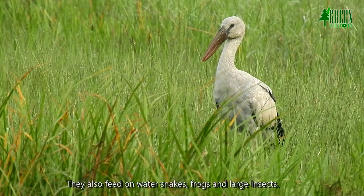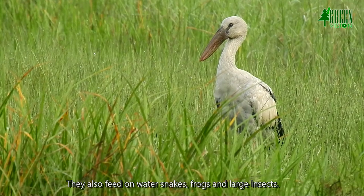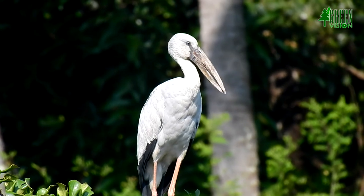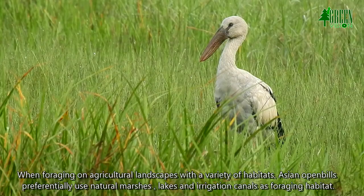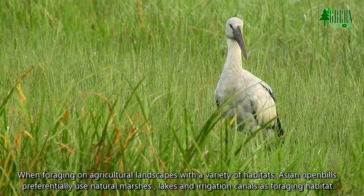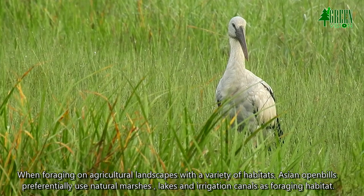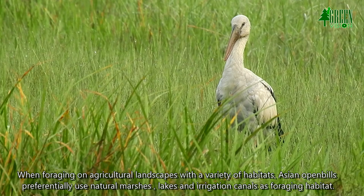They also feed on water snakes, frogs, and large insects. When foraging on agricultural landscapes with a variety of habitats, Asian Openbills preferentially use natural marshes, lakes, and irrigation canals as foraging habitat.